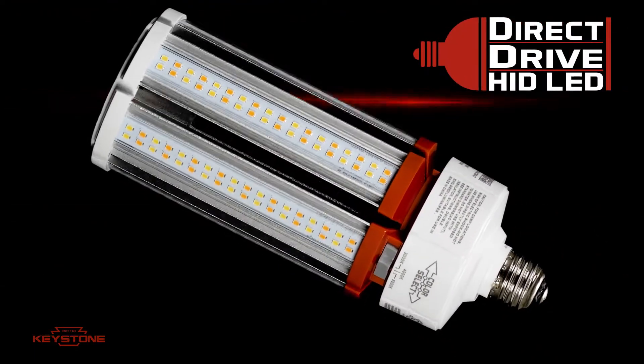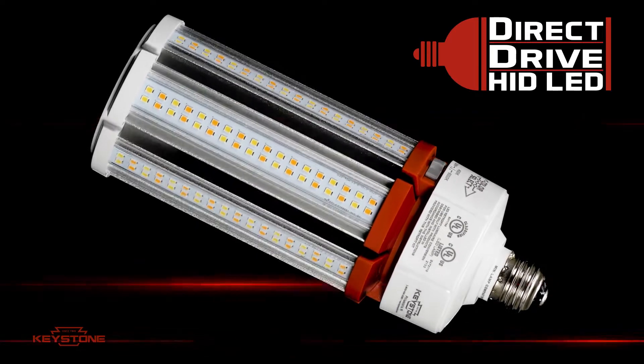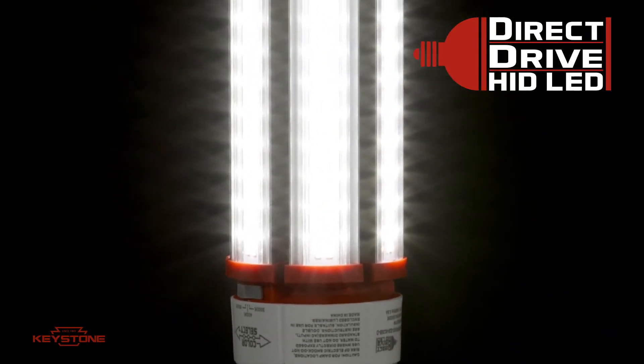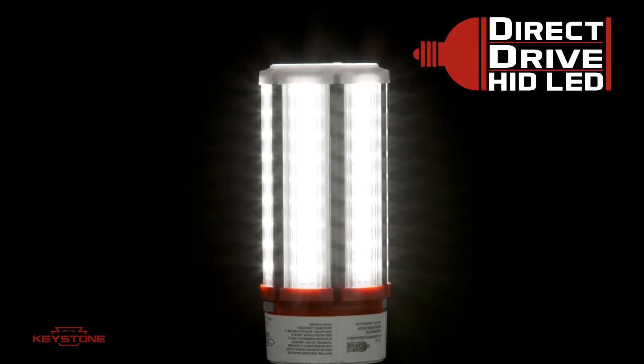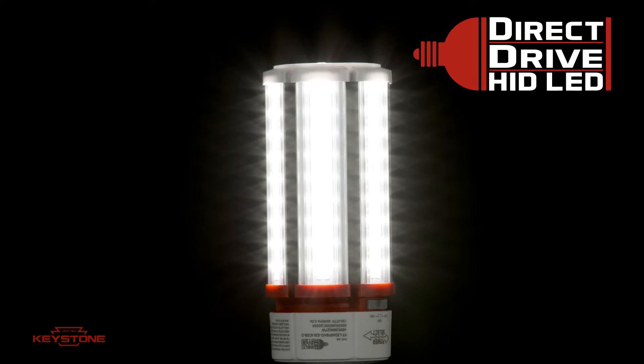Keystone LED Omni Directional Lamps are the best retrofit lamp in the market for replacing outdated HIDs. They're the ideal choice for upgrading metal halide lamps to energy-saving LED in a compact corncob bulb, and they include direct drive so you can bypass the ballast.